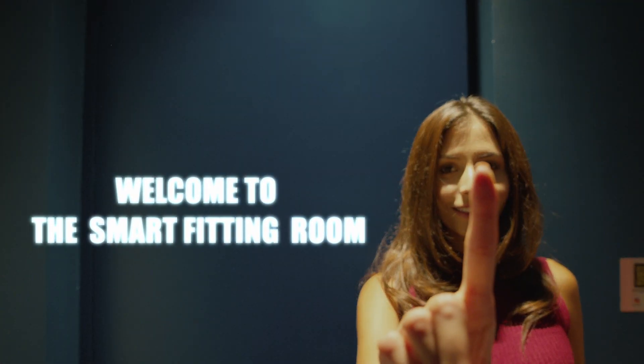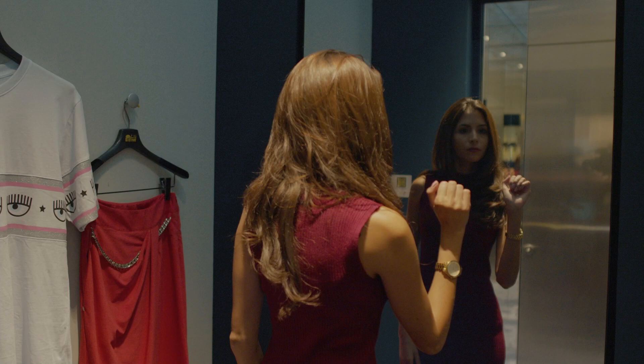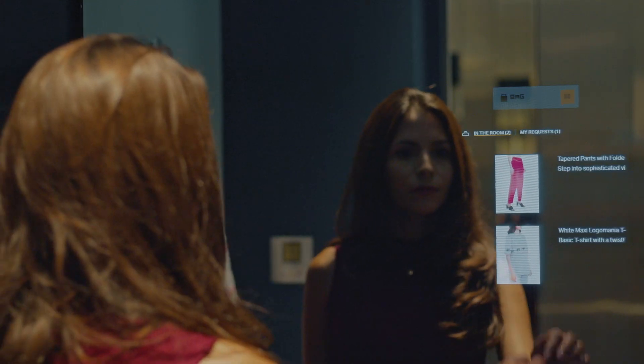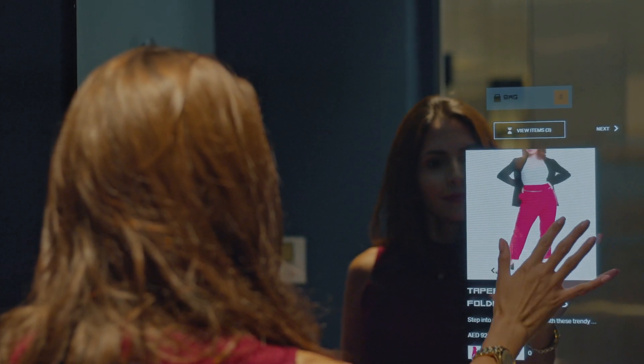Welcome to the smart fitting room. The RFID smart mirror solution, powered by a cube, recognizes the tagged item as it is brought into the fitting room. It provides the customer with product information like price, available colors, and additional sizes that are in stock.